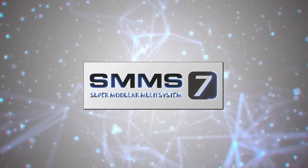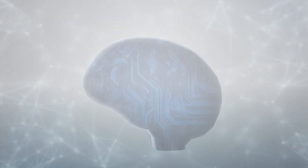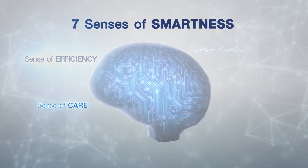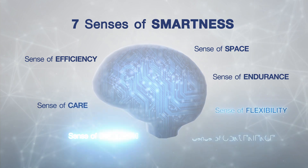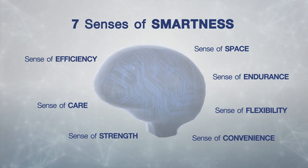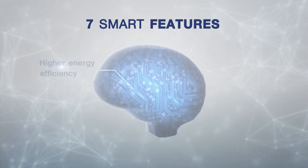Profoundly understanding your real needs, Toshiba has searched for and finally found seven senses of smartness in air conditioning, which we have innovatively developed into the seven most advanced technologies from SMMS 7.